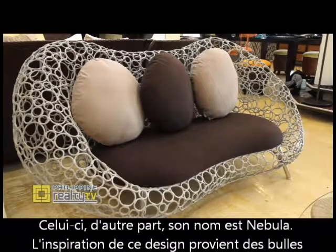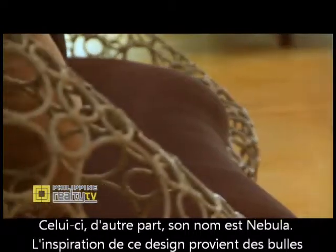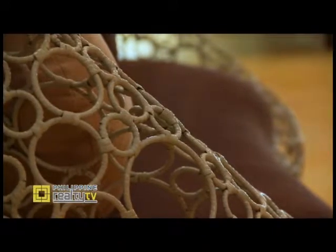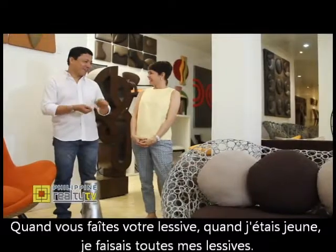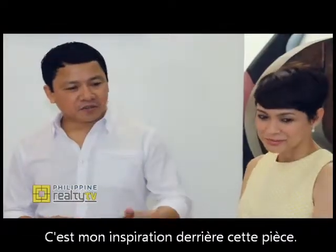Let's go to this one. This one is named Nebula. The design inspiration behind it is basically bubbles when you do your washing. Way back when I was still a lot younger, I did my own washing. That's the inspiration behind this piece.